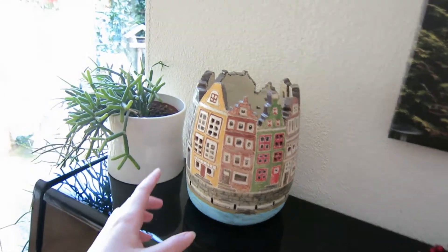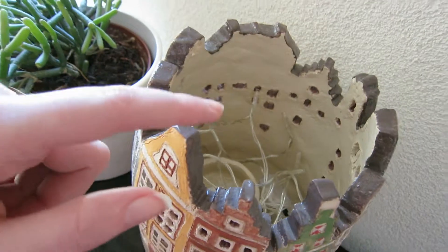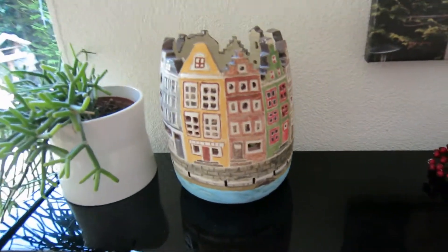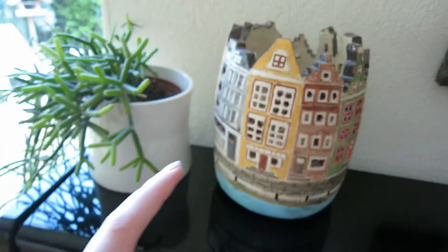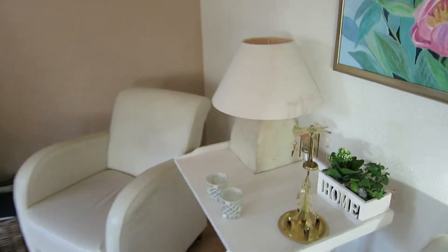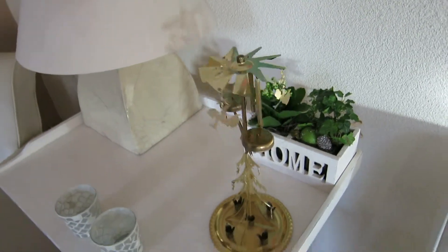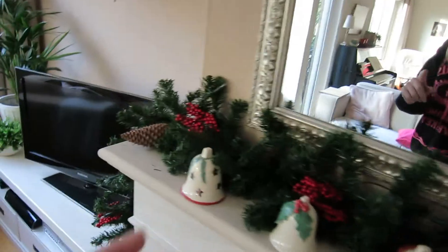And here on the piano we have these cute candles with berries. This is something my mom made — she put lights in there. Usually you can just put a normal candle in there, and the windows are open so the light comes through. Especially in the evening it looks really cute, like the windows being lit up. And now we have this cute thing standing here — I already showed this — with the berries and everything.